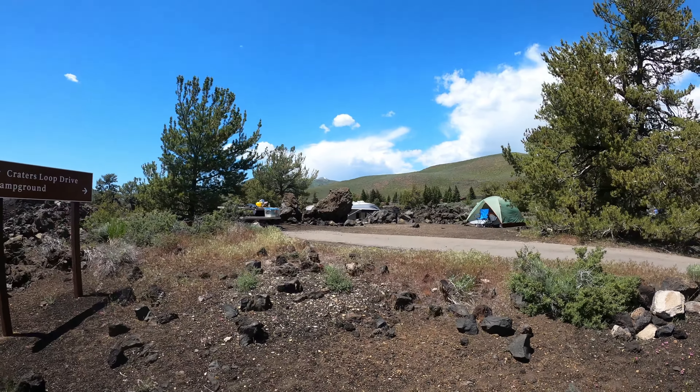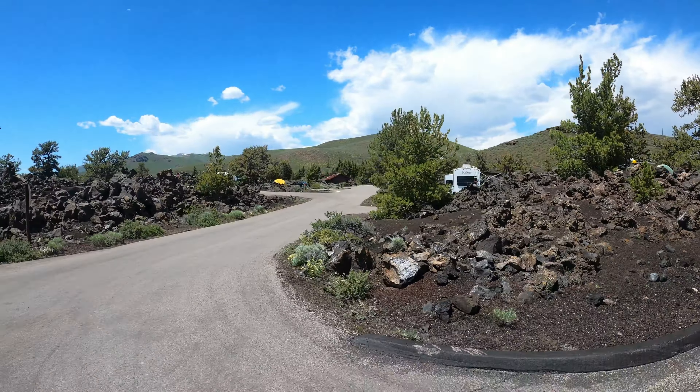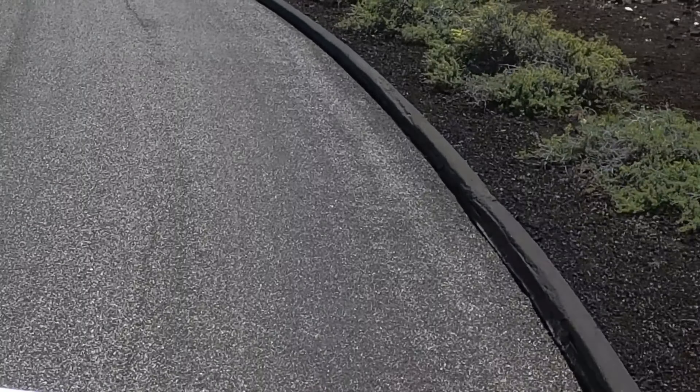Here's the campground — very unique. Tents, trailers, RVs camping among the volcanic features. I love these black curbs.